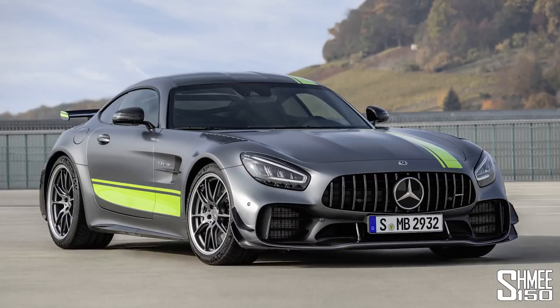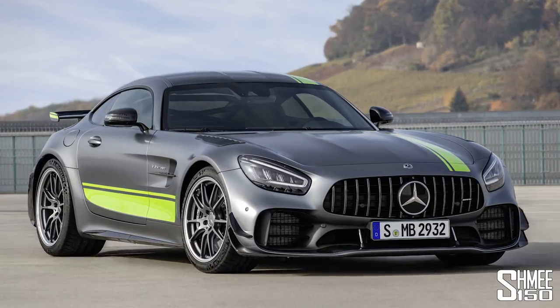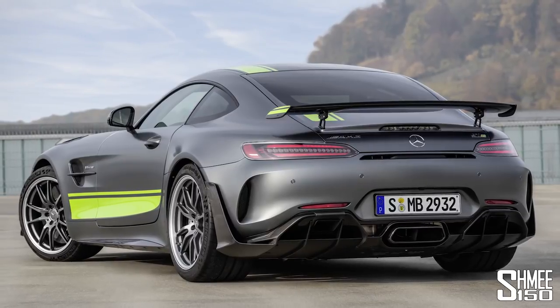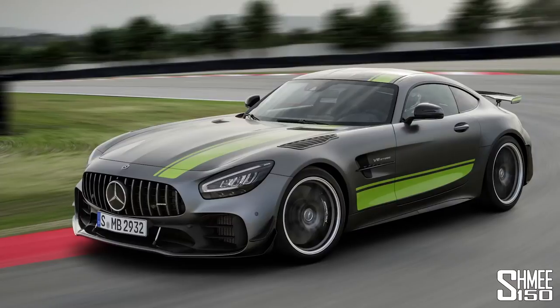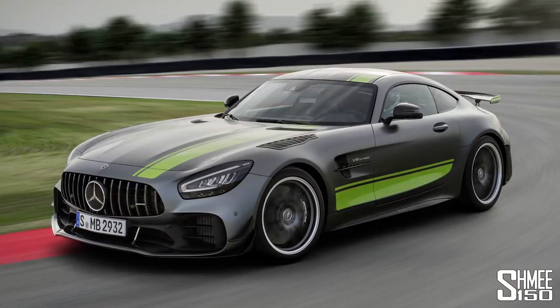Hi guys, I'm Shmi — hello and welcome back to the channel, where today you join me to take a look at the brand new Mercedes-AMG GTR Pro. The GTR Pro takes the GTR and makes it even more hardcore, even faster at the Nürburgring. After the last year enjoying and driving my AMG GTR to the max, I've popped down my name and put in an order for a GTR Pro.